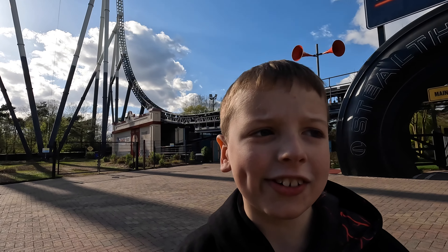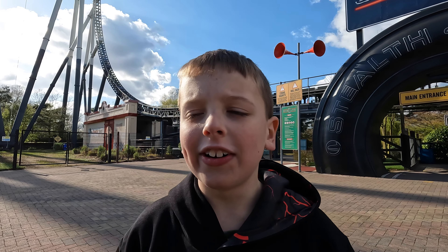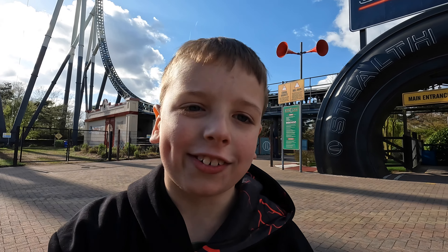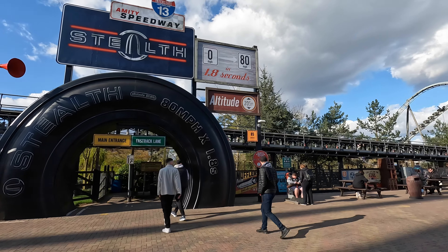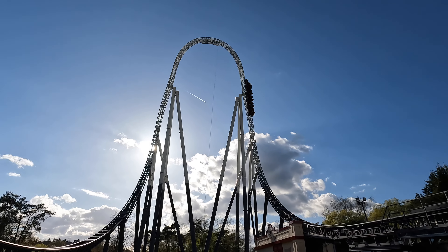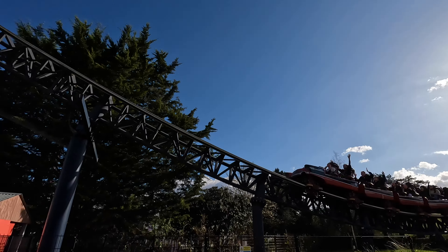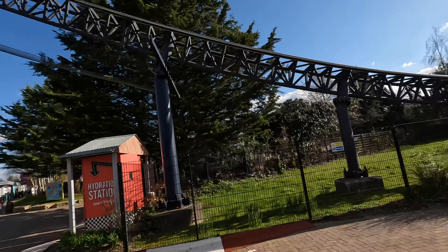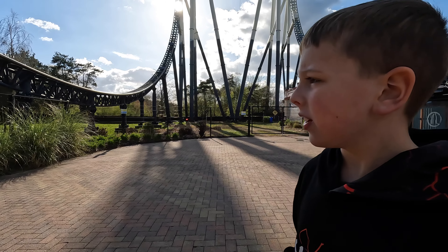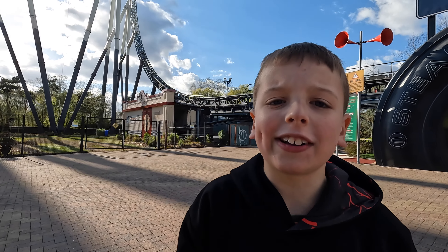The hydraulic launching is like a maniac for Thorpe Park. It goes to 80 miles an hour and I'm really excited to get on this — watch how fast this goes. Who wouldn't want to be up there with this music playing in the background? Because I would. And this will be an amazing milestone once I've got on it, so I'm really excited to get on Stealth.